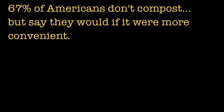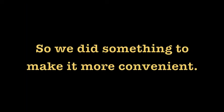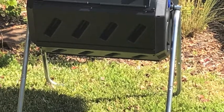Most Americans say that we would compost if it were easier. So we made it easier by building the Compost Professor, the world's first smart composting system.